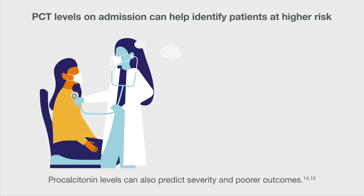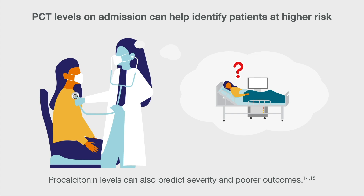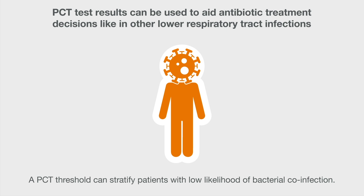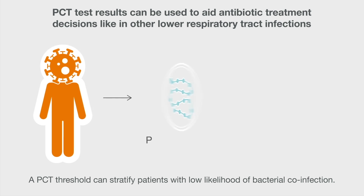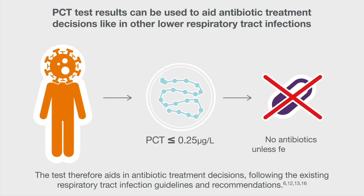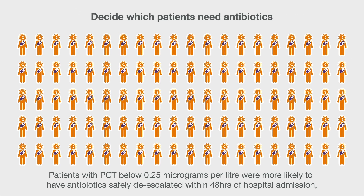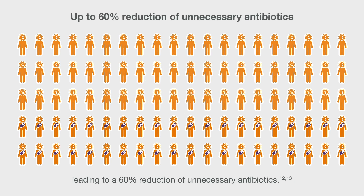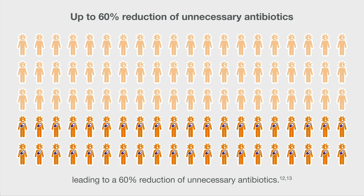Procalcitonin levels can also predict severity and poorer outcomes. A PCT threshold can stratify patients with low likelihood of bacterial co-infection. The test therefore aids in antibiotic treatment decisions, following the existing respiratory tract infection guidelines and recommendations. Patients with PCT below 0.25 micrograms per liter were more likely to have antibiotics safely de-escalated within 48 hours of hospital admission, leading to a 60% reduction of unnecessary antibiotics.